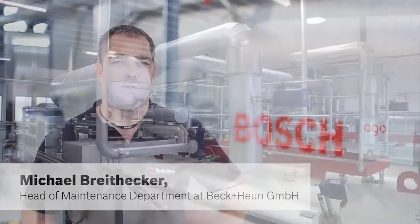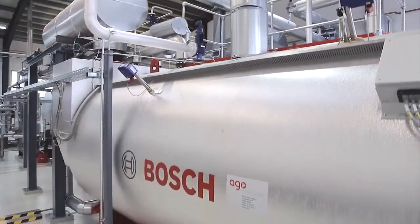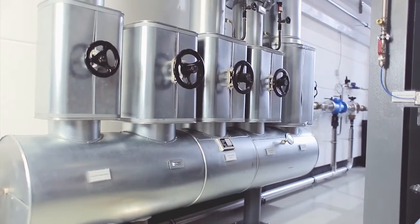My name is Michael Breithecke and I manage the maintenance department at Beckenhoen in Mengerskirchen. In 2013 we invested significantly after an in-depth analysis of the site. The measure also involved the replacement of our steam supply.